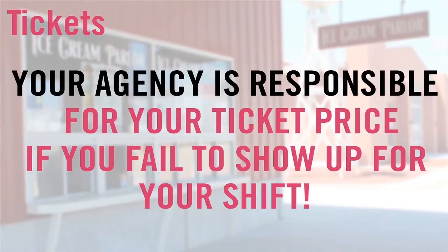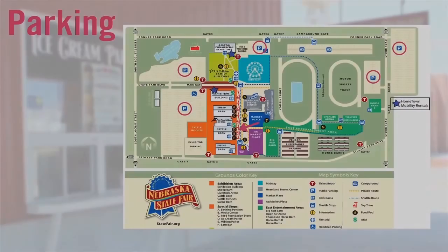If a volunteer fails to show up, your agency will be responsible for the payment of the pass. Unfortunately, there is no designated parking for volunteers. Your options for parking are general parking, shuttle in from one of the shuttle locations, or have someone drop you off.